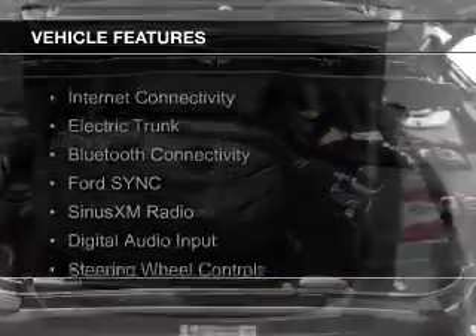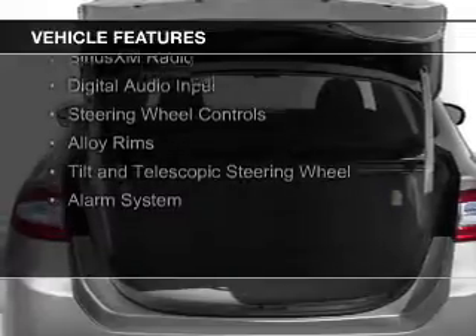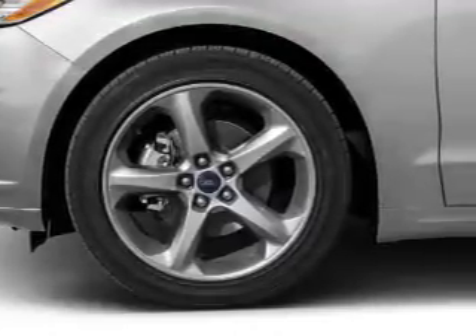The features include internet connectivity, electric trunk, Bluetooth connectivity, Ford Sync voice activation, Sirius XM satellite radio, digital audio input, steering wheel controls, alloy rims, a tilt and telescopic steering wheel, and an alarm system.